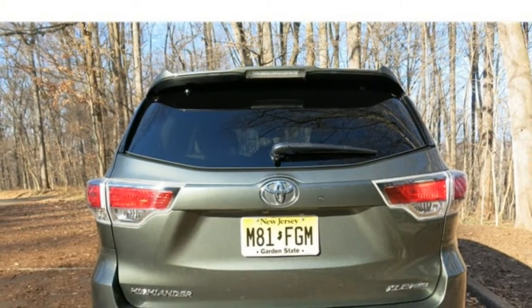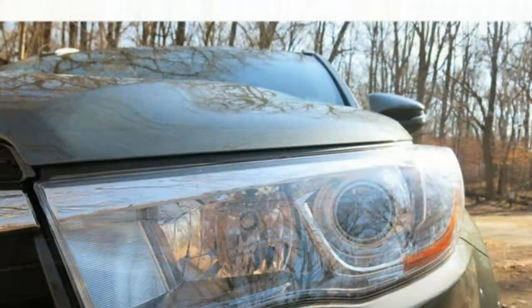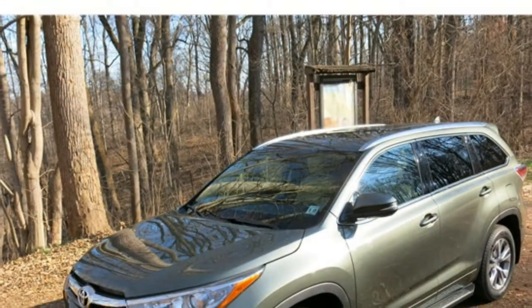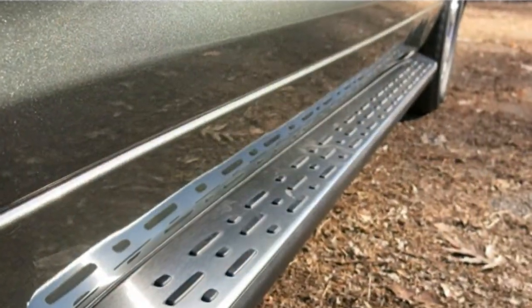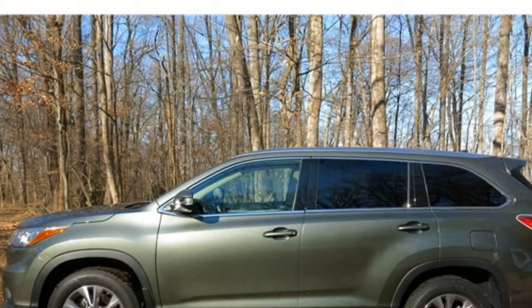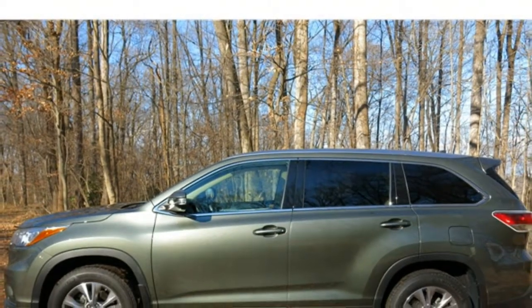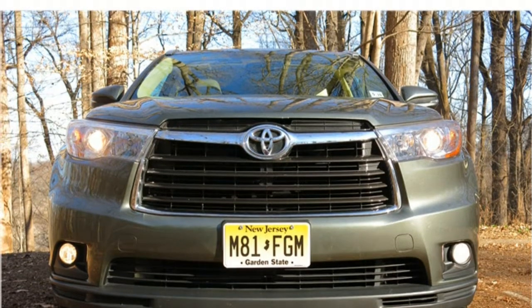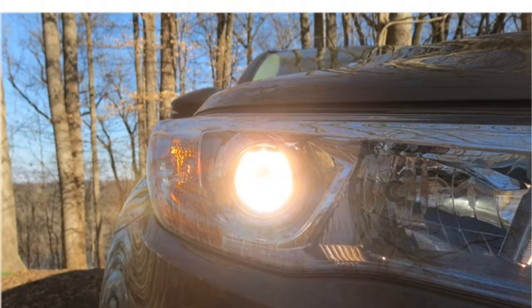The base trim level for the 2017 Highlander seats 8, with bench seats in the second and third row. Both seats have a 60-40 split, can fold flat, and can recline for improved passenger comfort. The second row seats also slide. The XLE, SE, Limited, and Limited Platinum Edition seat 7 and come standard with captain's chairs in the second row, though this can be switched out in the Limited and Limited Platinum for a bench seat. Larger passengers will be uncomfortable in the third row, which offers a below-average amount of legroom.